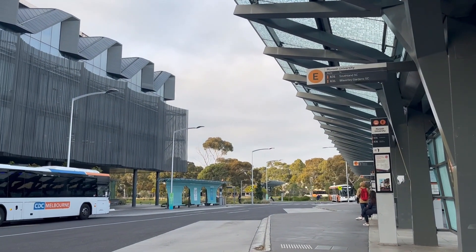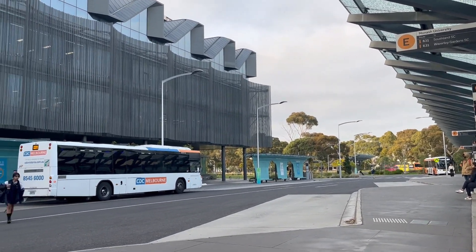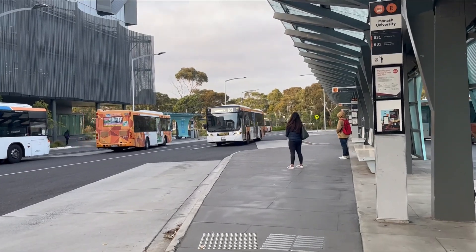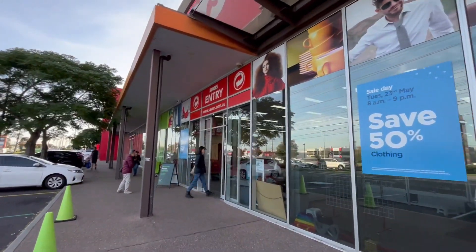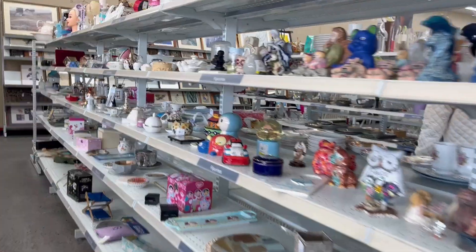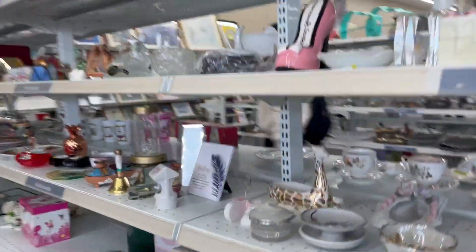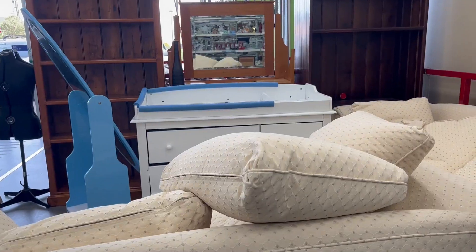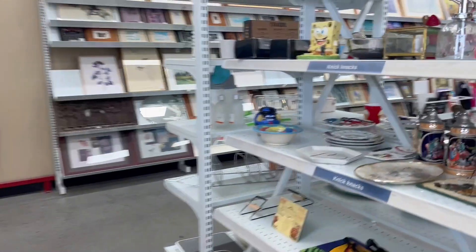Okay, so we are now at Monash University bus loop waiting for the bus — and here is the bus 631! Welcome to Savers! Here is how it looks inside. We can see there's a couch.